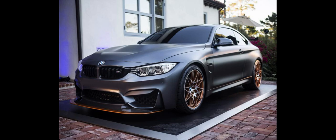The visual difference between the DTM Champion Edition and the GTS lies in the smaller spoiler, less aggressive front splitter, the addition of canards on the front bumper, as well as the omission of the orange design elements.